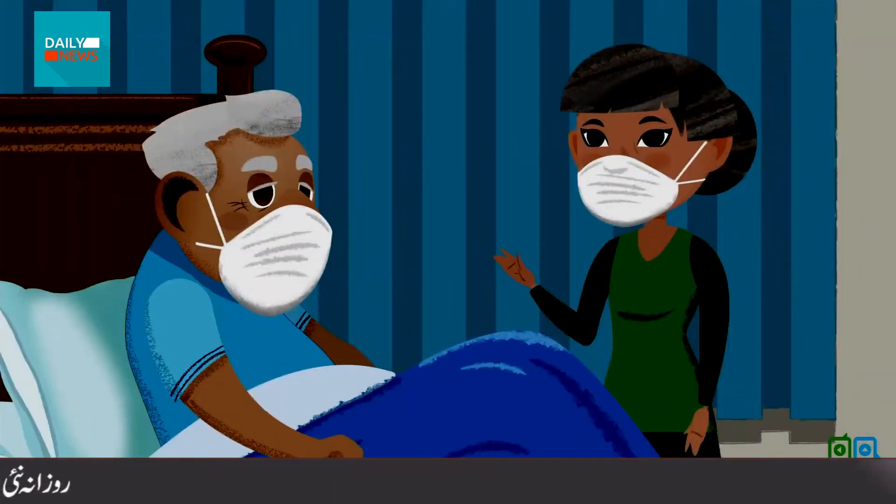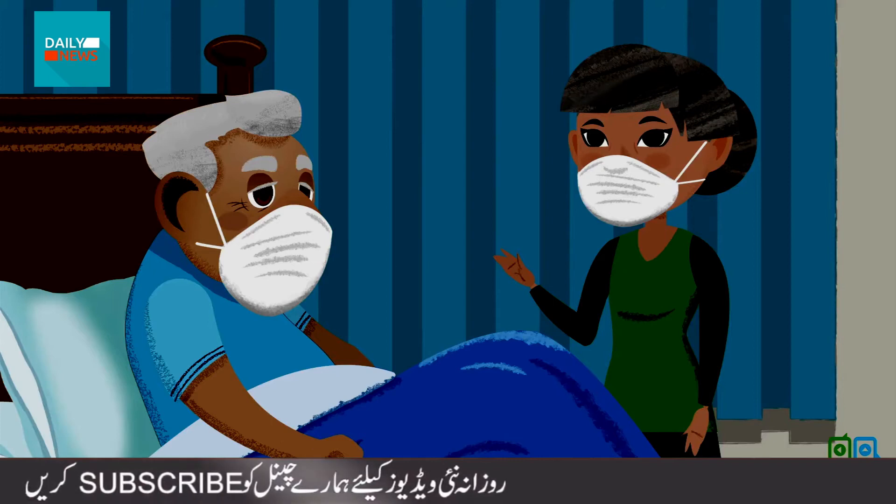If she doesn't have gloves, she's careful not to touch her face at all while inside the room, and she washes her hands right after being there.